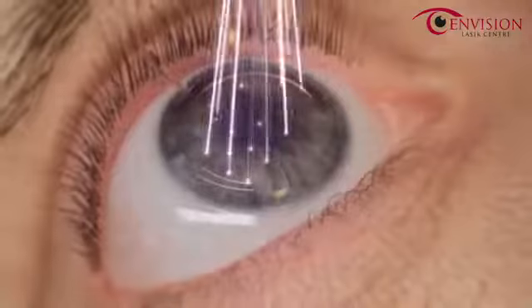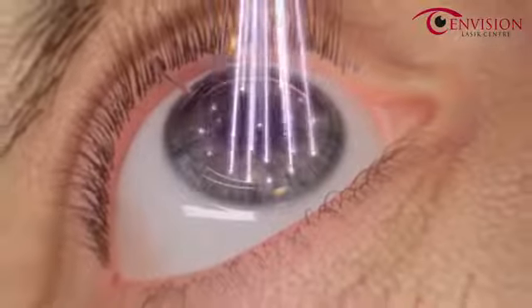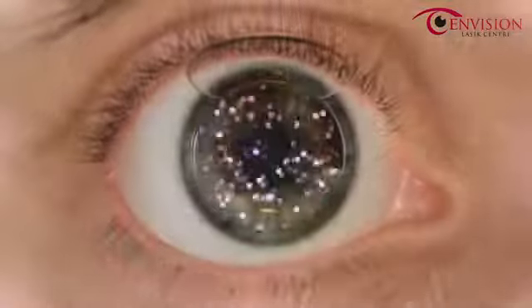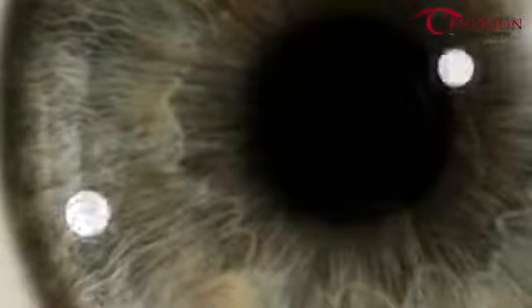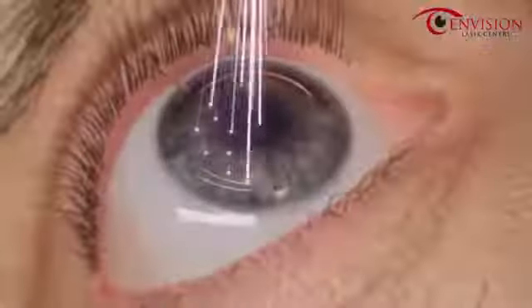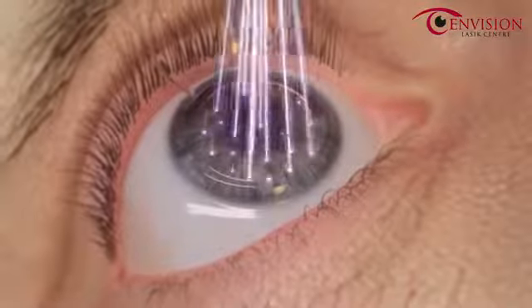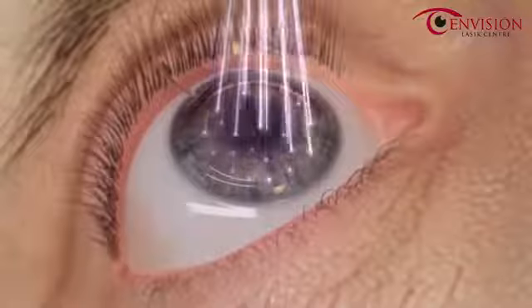The WaveLight EX500 excimer laser maintains a high pulse frequency with a minimized thermal load, allowing only one in five pulses to overlap. This allows the treated area of the eye to cool before receiving additional pulses from the laser. This treatment algorithm provides a market-leading treatment rate of approximately 1.4 seconds per diopter.